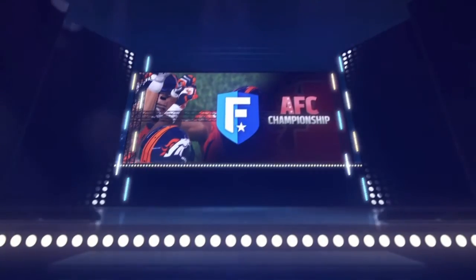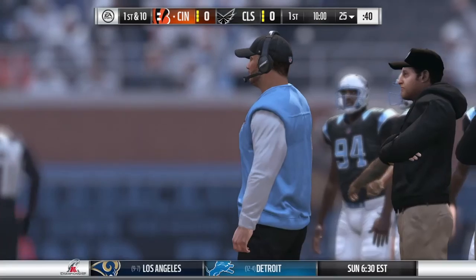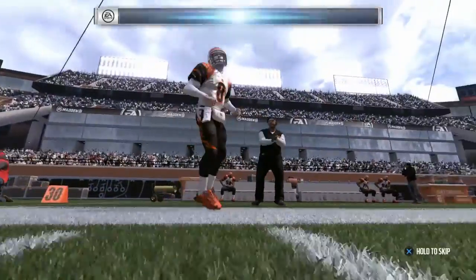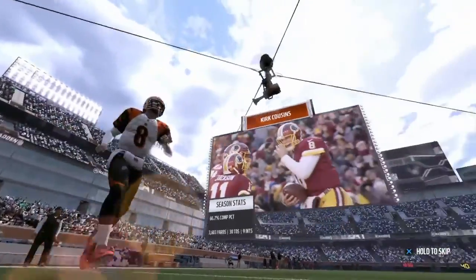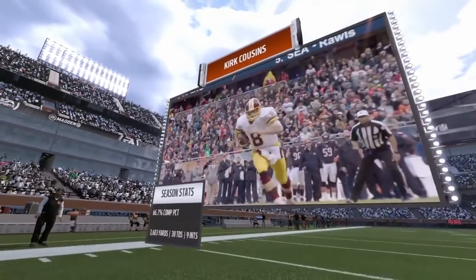Super Bowl dreams are on the line today in the conference championship, where only one team can move on. It's the Bengals going up against the Aviators. Here come the Bengals now to take over, led out by the veteran quarterback out of Michigan State, the former Spartan — it's Kirk Cousins.